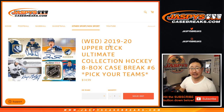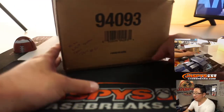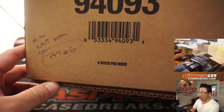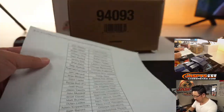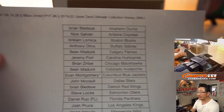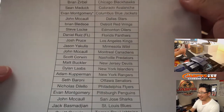Hi everyone, Joe for JaspiesCaseBreaks.com coming at you with a brand new release — 2019-2020 Upper Deck Ultimate Collection Hockey, 8-box Pick Your Team number 6, second half of that master case we just popped open. I marked that Pick Your Team 6 here. Inner cases on the 19th of August 2020.